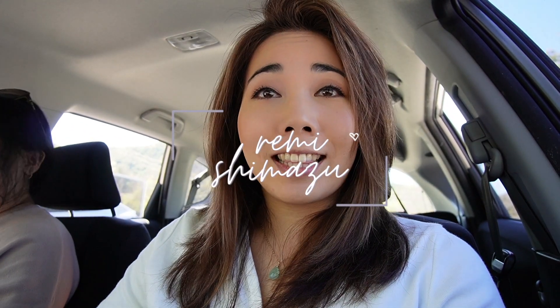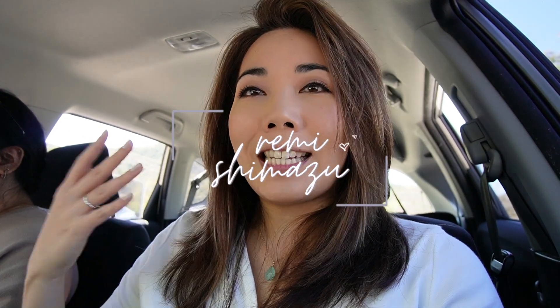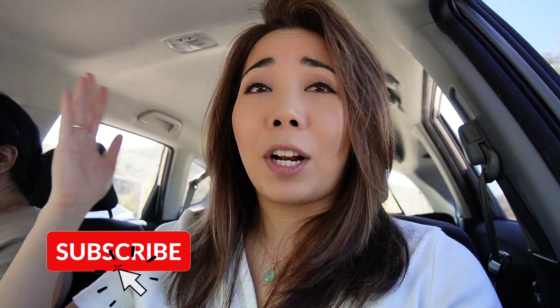Hi everyone! My name is Remy Shemazu and today we are at Descanso Gardens in La Cañada, California. We are out here because we are really hoping to see cherry blossoms. I went on their Instagram account yesterday and it looked like they were in bloom, but cherry blossoms are super fickle. They could be blooming one day and gone the next, so fingers crossed we're able to see that today.